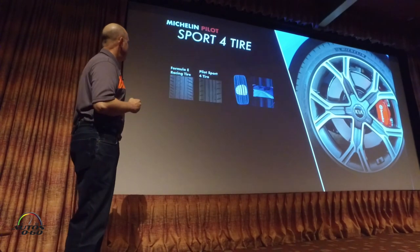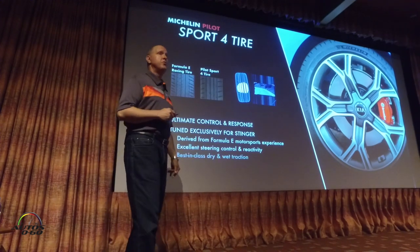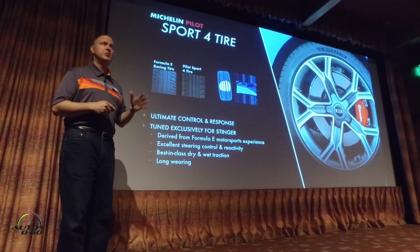Also new for us is our fitment with Michelin Pilot Sport 4S tires. We're very, very proud to have this tire on the vehicle.